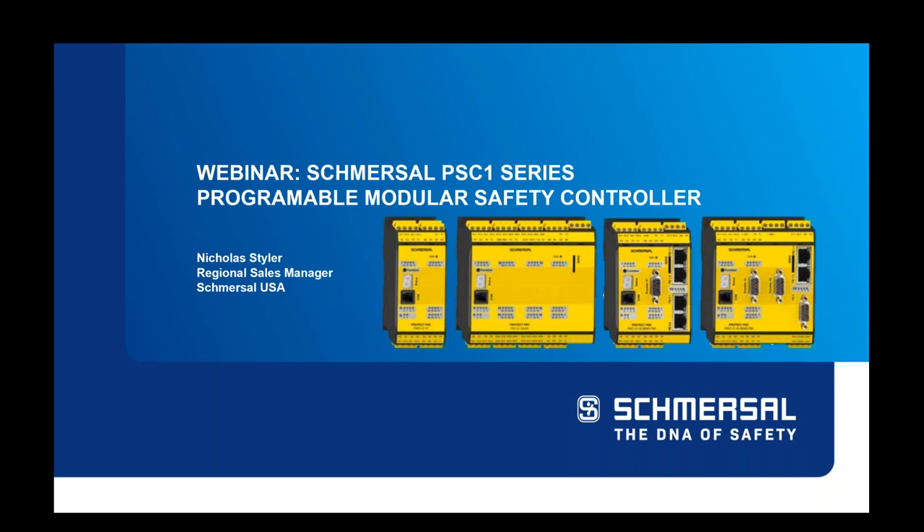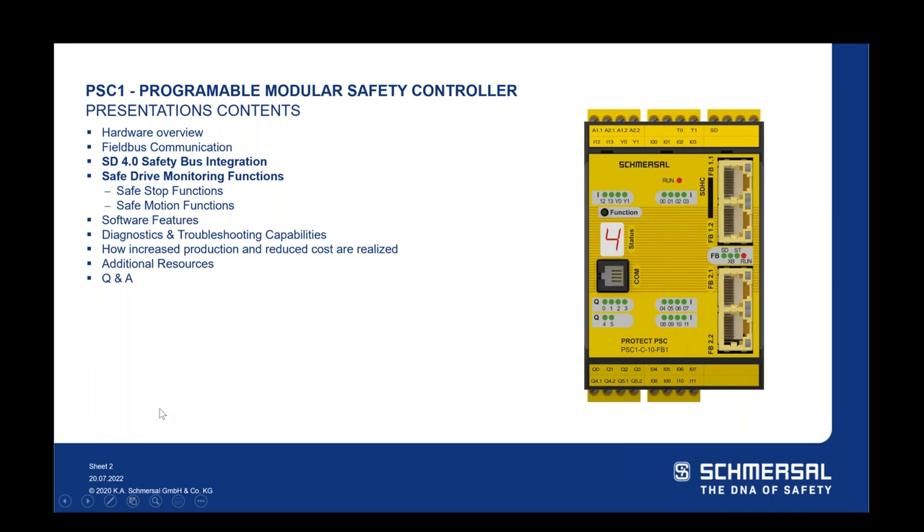At the very end, after the presentation, we do have a survey if you wouldn't mind answering a few quick questions about your participation. With nothing further, I have the pleasure of introducing Nicholas Steyler. He is a regional salesman for Schmerzl, has been with us for about five years, is a certified electrical safety engineer by TUV, and just passed another TUV course for functional safety. Nick, take it away.